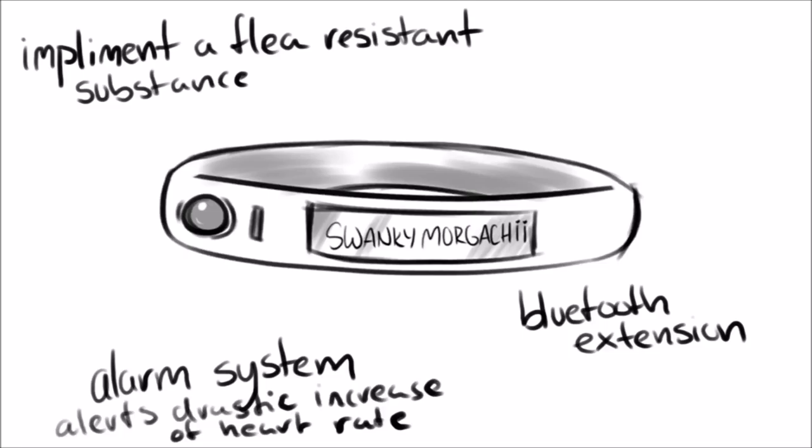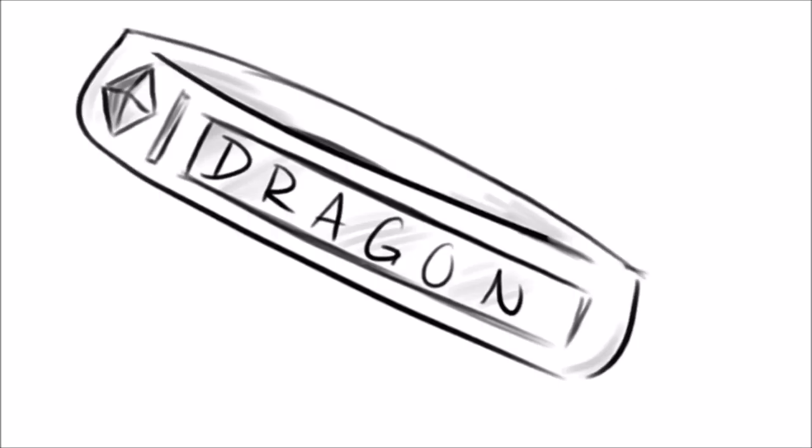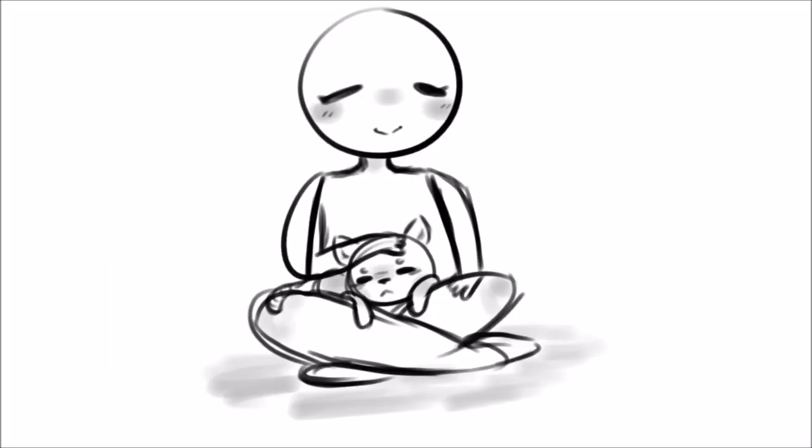Due to high demand, we are also designing a collar for felines. This collar will feature new and specially designed functions and features for cats in order to make caring for one easier for you. So be sure to look out for that.